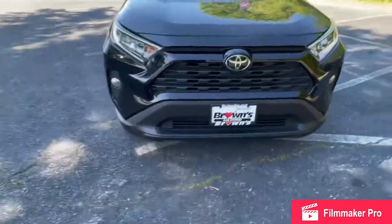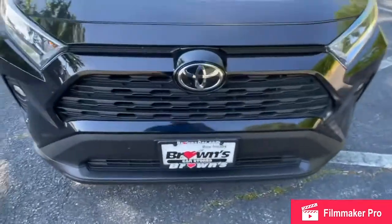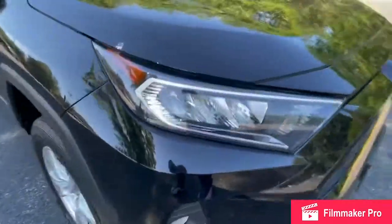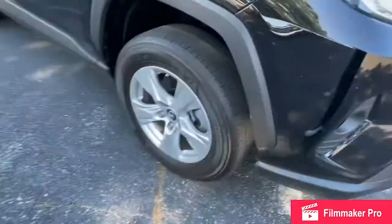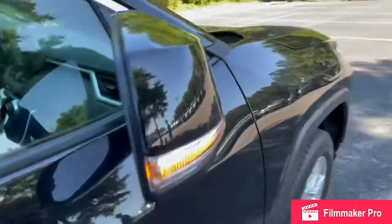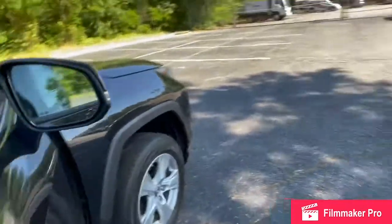As we walk up on the RAV4, you'll notice your iconic Toyota logo and a black grille going throughout the front of the vehicle. LED headlights and turn signals in the headlights, and a fog light down below. 17-inch alloy wheels and treadle nose tires. LED turn signal in your mirror cap with blind spot monitoring.